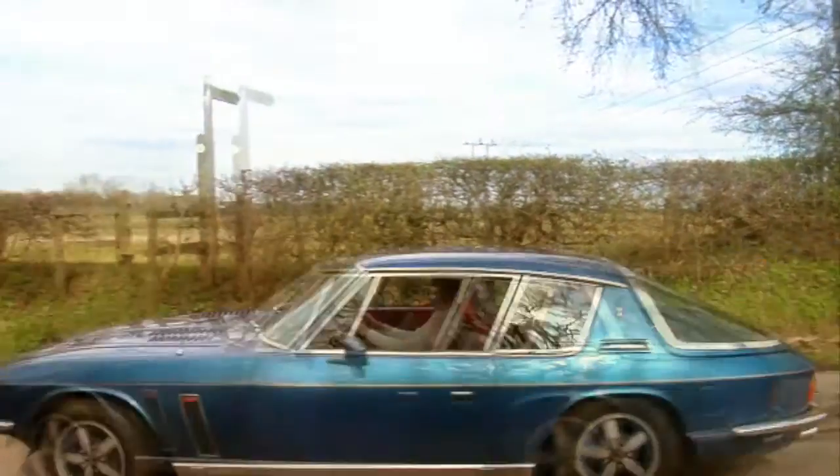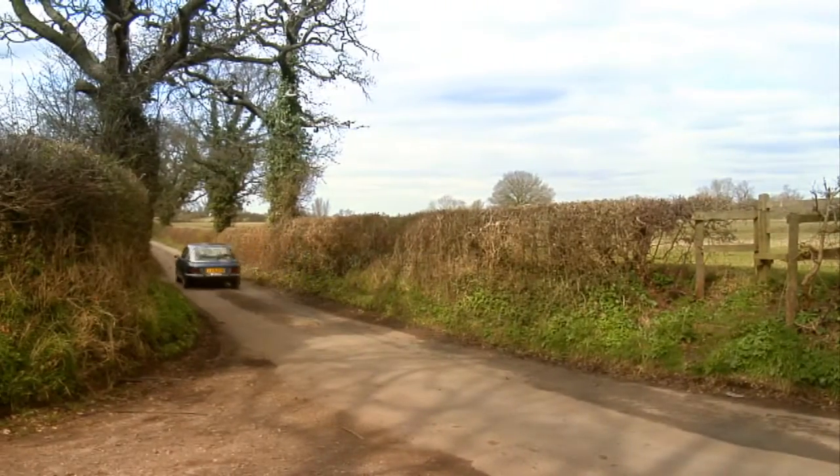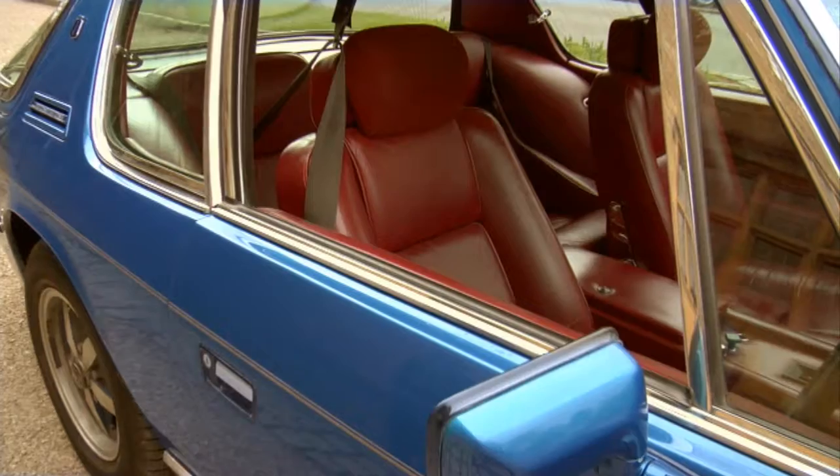Its unusual combination of metallic blue paintwork and red leather interior is particularly rare, as, apparently, are the door handles.